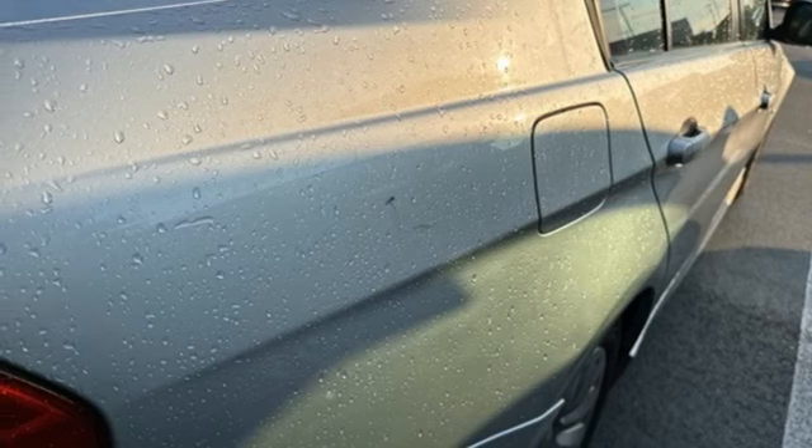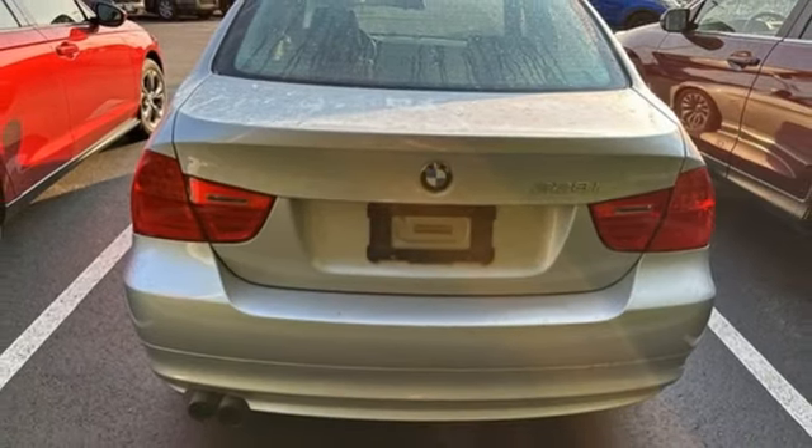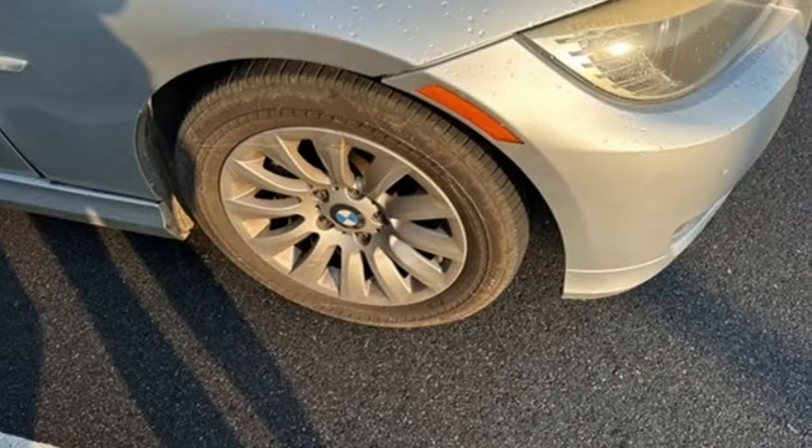Auxiliary audio input, leather steering wheel, gas pressurized shocks, and i6 engine. BMW, the ultimate driving machine.